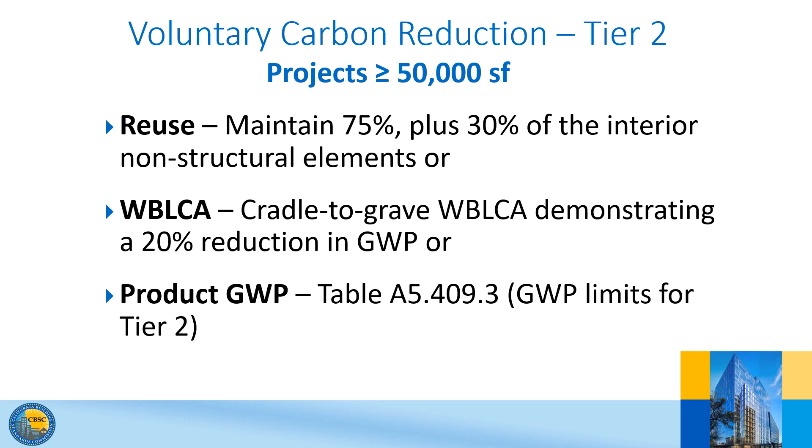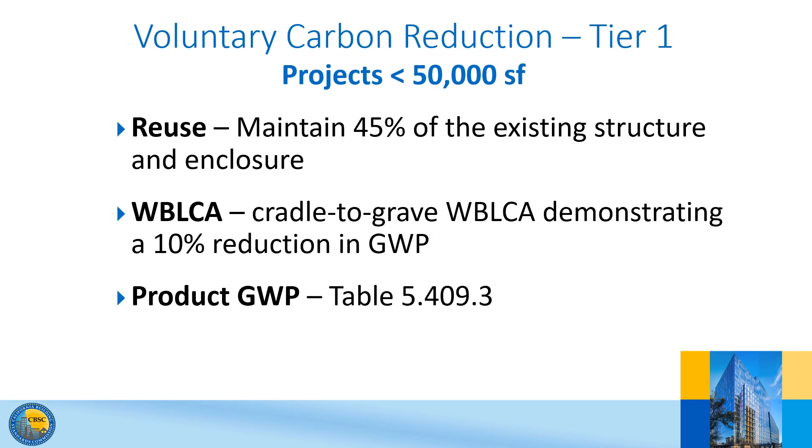This slide shows the Tier 2 requirements for projects greater than or equal to 50,000 square feet. Projects that are less than 50,000 square feet are not required to comply with the mandatory regulations, but they are included in the appendix. The idea is that these smaller-scale projects shall achieve the percentages specified in mandatory regulations for large buildings in order to comply with Tier 1, and shall achieve percentages specified in Tier 1 regulations for projects 50,000 square feet or greater to comply with Tier 2.